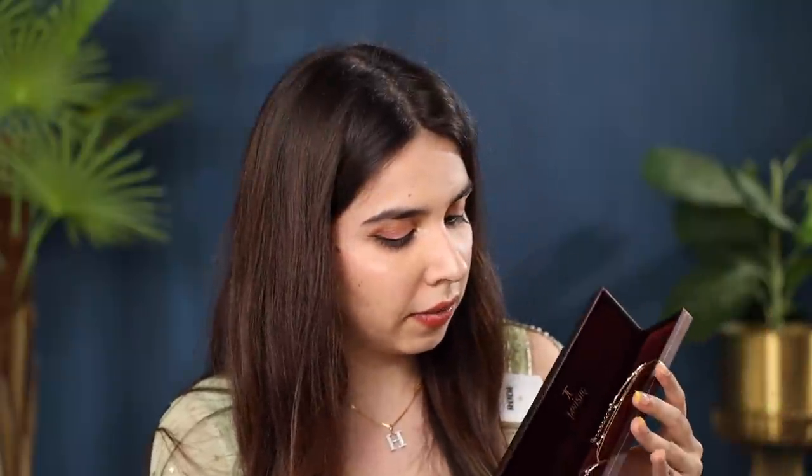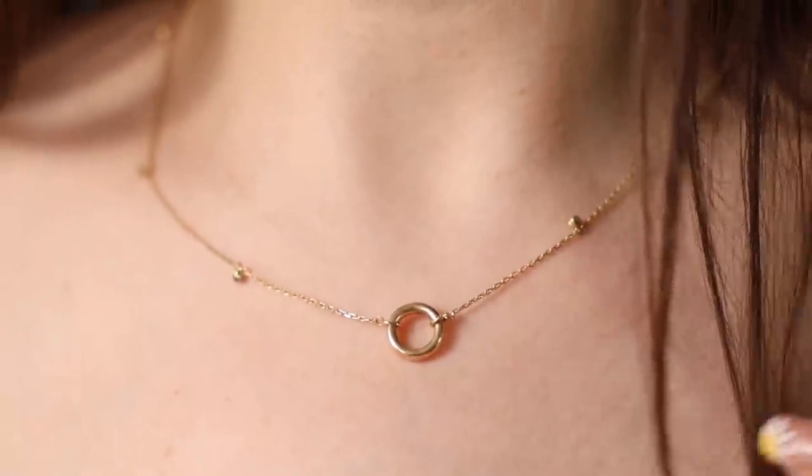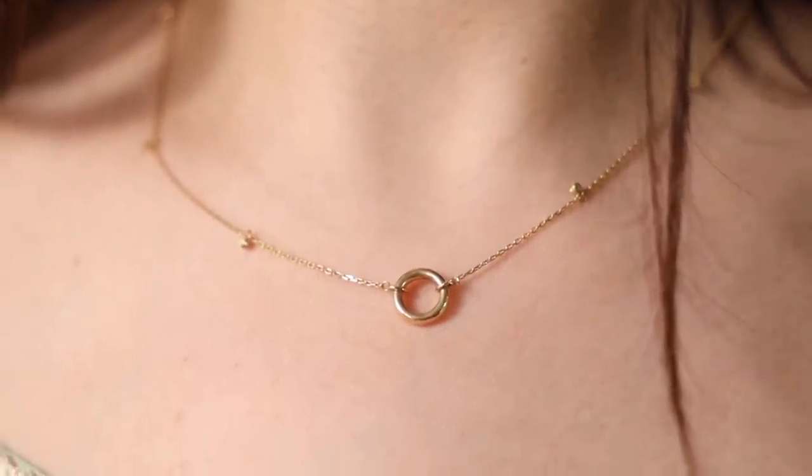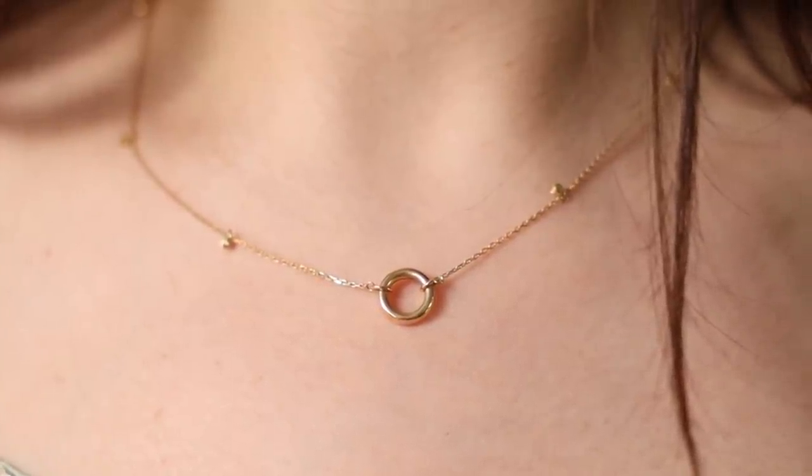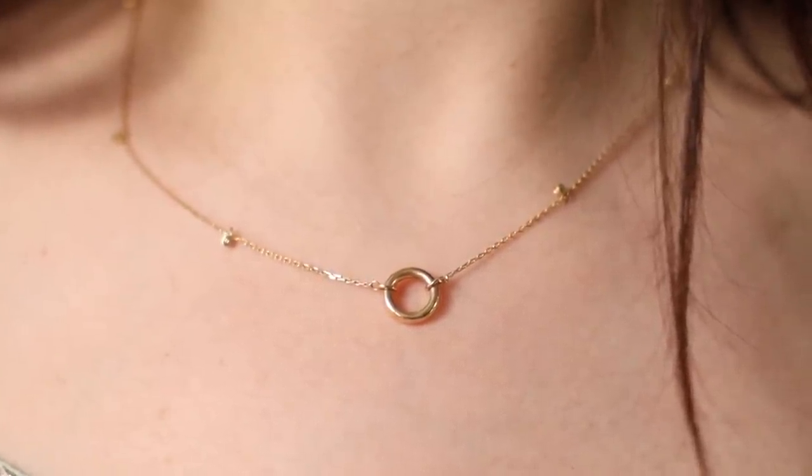Chains can cost you anywhere from 10,000 to 20,000 depending on how heavy you are planning to buy. Then we have this gold one which I think is 14 carat. It has a beautiful ring which is thick at the bottom and then it has small charms all through like the neckline. This was around 15,000 rupees and it looks great on the neck because the ring is quite big.